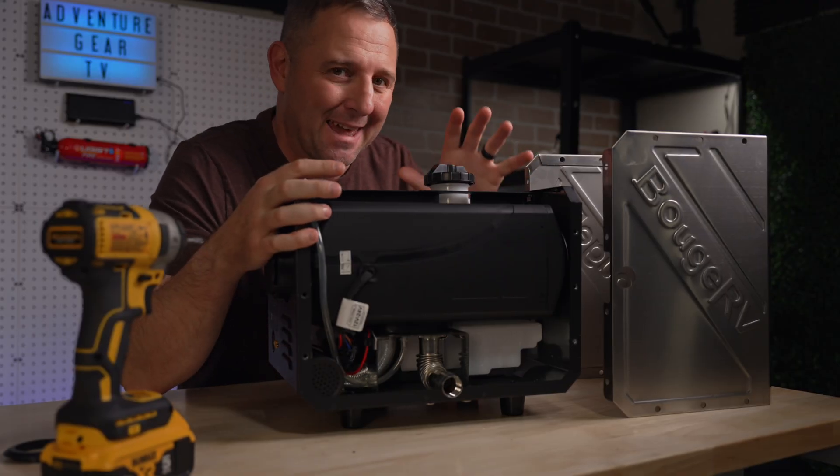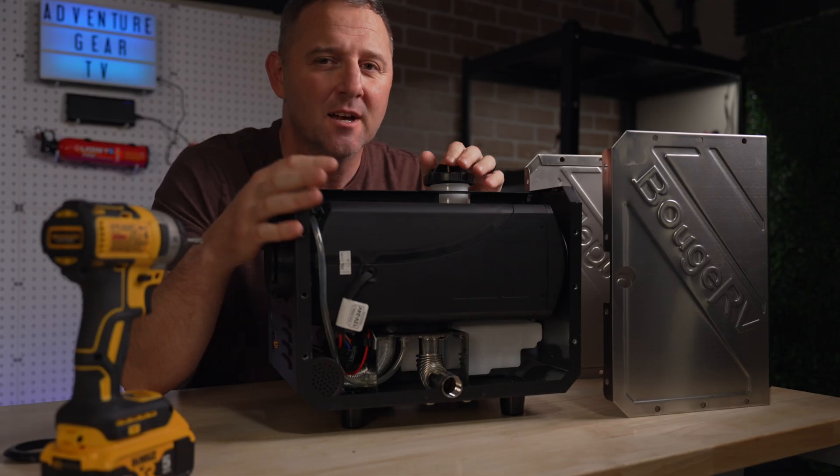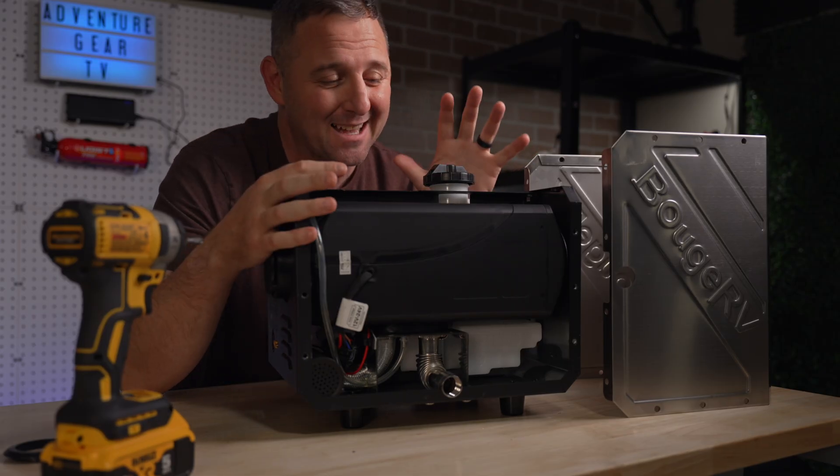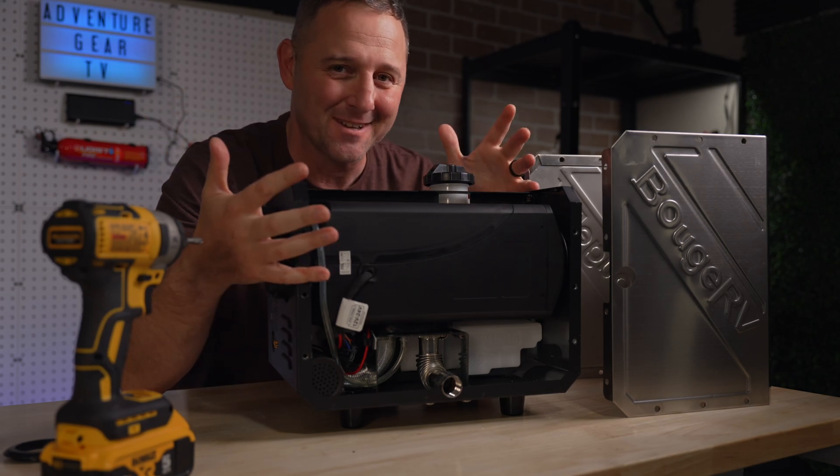That's the experience promised by this BoujeRV diesel heater, but that experience only lasts if you can maintain this machine. BoujeRV did send this over for me to test, but they know the rules — we're being honest, data-driven, and we're avoiding the warranty. Let's get into it.